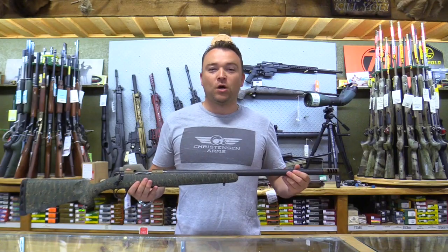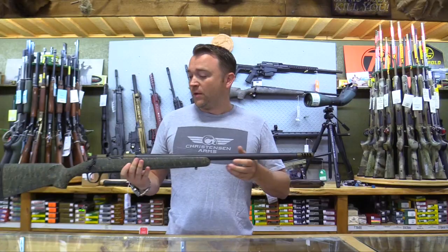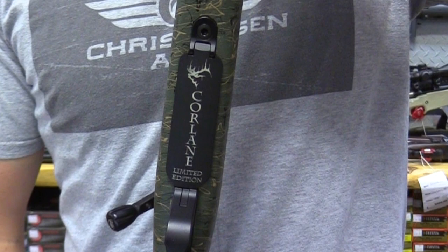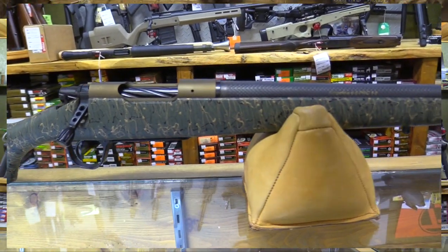This is the only Ridgeline that comes in burnt bronze. It comes with a side baffle break with removable top ports to eliminate muzzle jump. If you look closely you'll see that there's a limited edition Core Lane's bottom metal on it, and the entire rifle comes in burnt bronze with a green stock with the burnt bronze and black webbing.